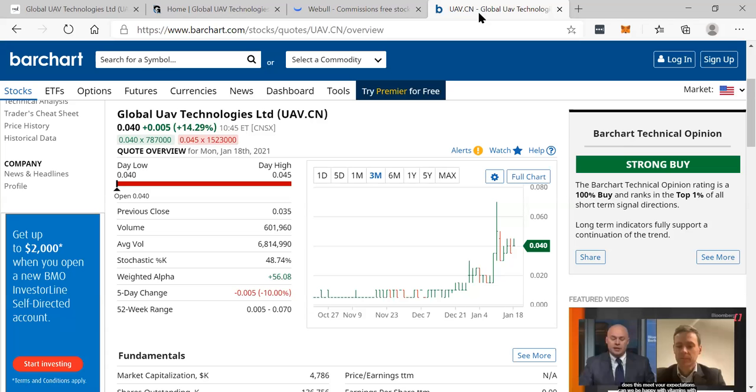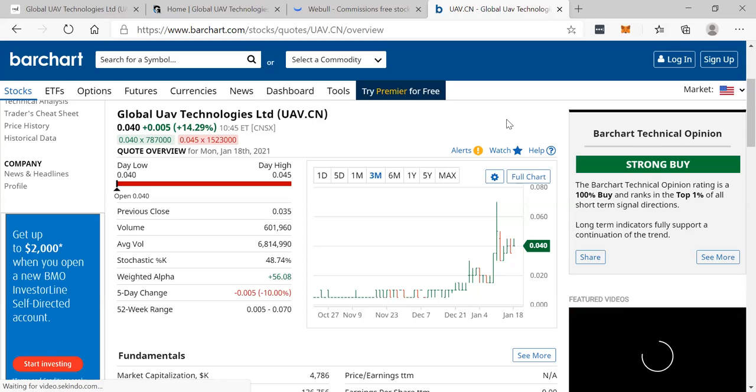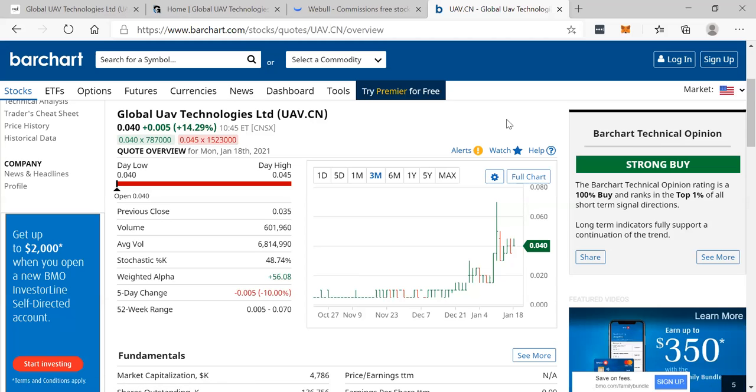I'd like to know your opinion on this. If you like this video, smash the like button, comment down below, and share the video everywhere. We bring in the winners and we bring them to you first. Look at bar chart giving it a 100% buy rating, ranking it in the top 1% of all short-term signal directions.